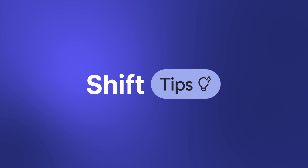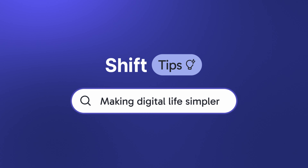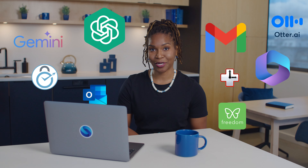Hello there. I'm Sharon Malone and welcome to a brand new series called Shift Tips, where we share the best tips and tricks to make your digital life simpler. Because let's be honest, technology is moving fast — hello, AI — I can hardly keep up.